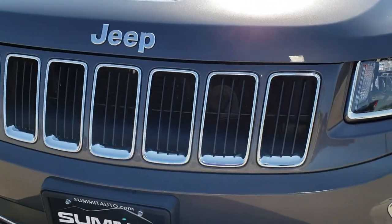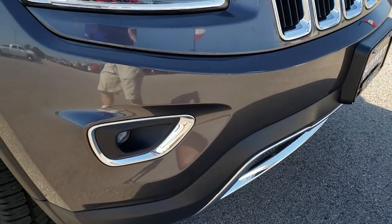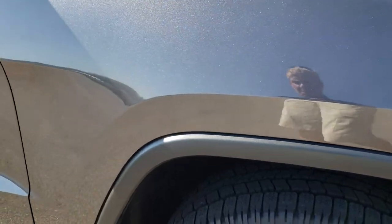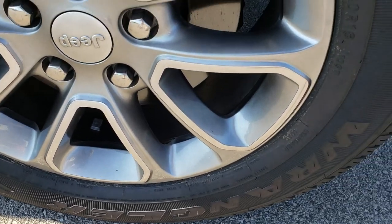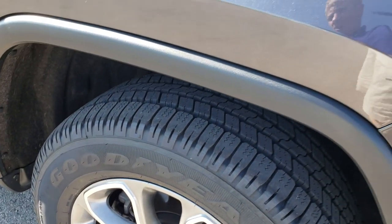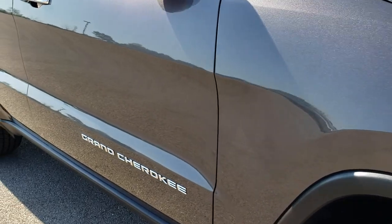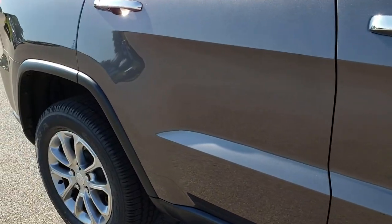Chrome trim, 7-slotted grille in the front. Front bumper is absolutely perfect — I didn't see any dents or scrapes on it. Passenger's side fender is in nice condition, and the passenger's side rim has no scuffs or scrapes on it, very clean as well. As we go down this side of the vehicle, you can see just how clean that body is, how reflective and mirror-like that paint is.